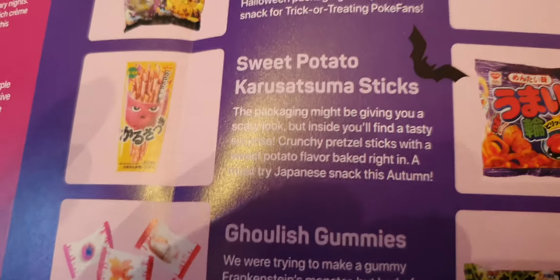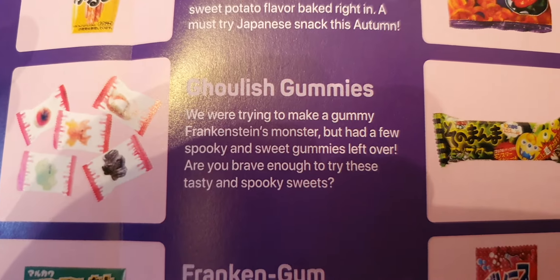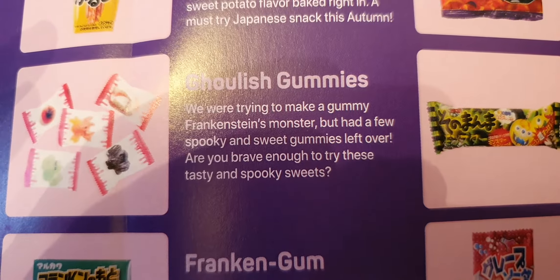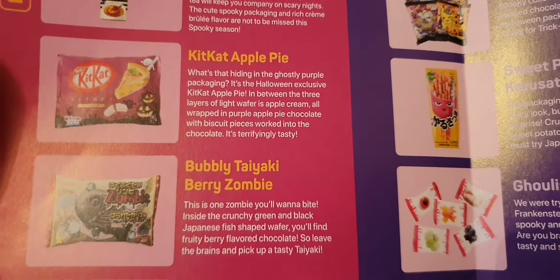That's the Pokémon one — and here we are, ghoulish gummies. I've had a few spooky sweet gummies. We've had all of those, just making sure. There's one we don't really know what's inside — it's the surprise one.